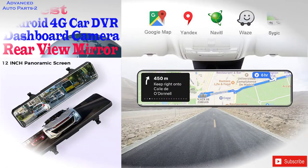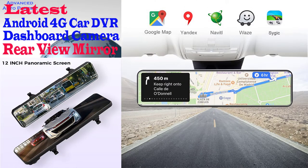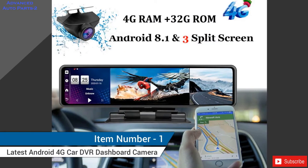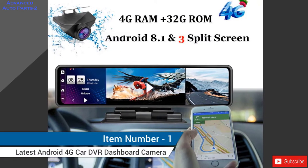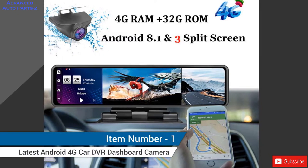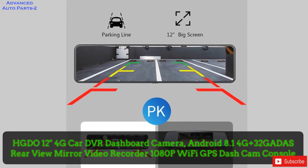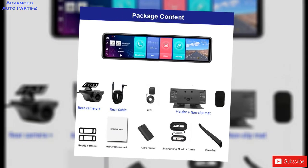Watch now the latest Android 4G Cardi VR Dashboard Camera Rearview Mirror. Item number 1: HGDO12 4G Cardi VR Dashboard Camera — Android 8.1, 4G, 32GB, Rearview Mirror Video Recorder, 1080p, Wi-Fi, GPS Dash Cam.